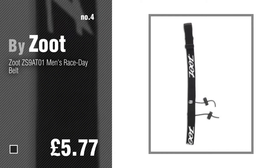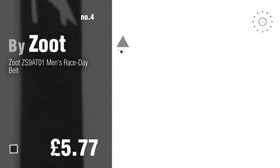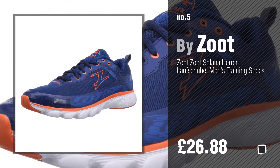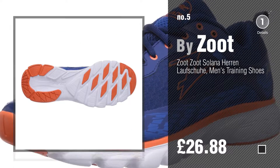Number 4, Number 5 — also by Zoot. Find these Zoot Men's Fashion items at up to 70% off by clicking the circle.